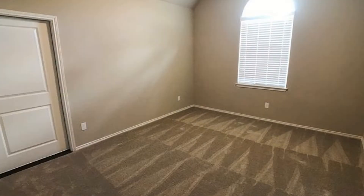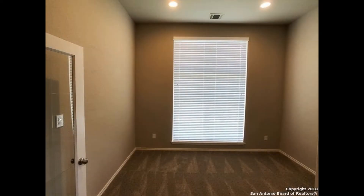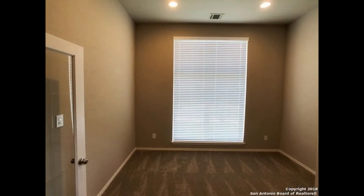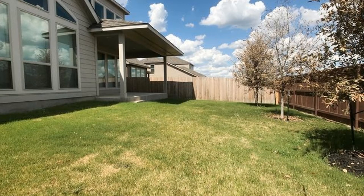The secondary bedrooms are nicely sized and have carpeted floors. Other features of this home include an office or study area, beautiful wood-like tile floors, a large game room, a three-car garage, and a fenced yard with a covered patio.